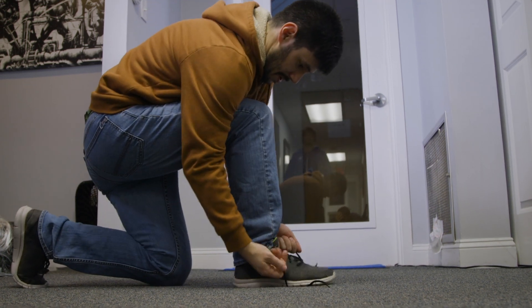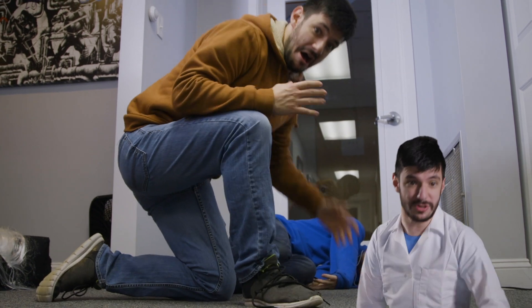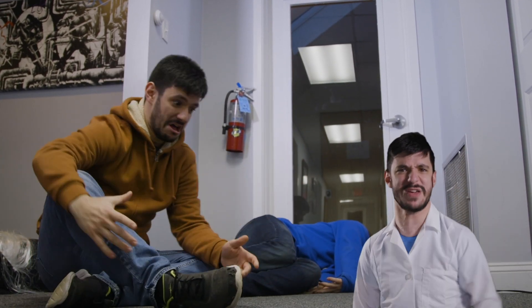Whatever you do, do NOT try the fake phone call — they'll see right through it! You may also think to try the shoe tying method. Big mistake! The stranger knows your mother tied your shoes before you even got there. The key is to be subtle. If you can slow your roll without being too conspicuous, you will be just fine! Just smile and wave!